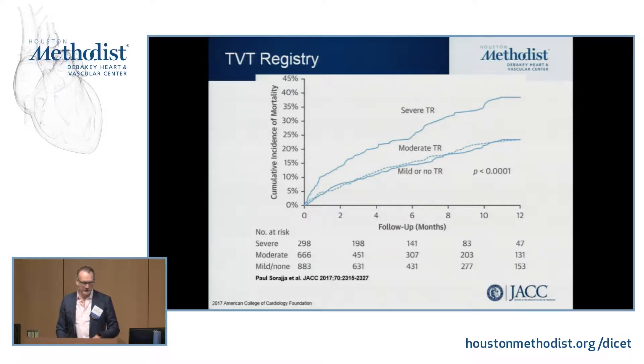Another thing we've learned from the TVT registry is the importance of concomitant tricuspid regurgitation. Because of this, people have started to target tricuspid regurgitation at the same time as treating mitral regurgitation. Specifically, if you have greater than moderate tricuspid regurgitation, you have a one-year mortality of 35% after being treated. These are all people who were treated for their mitral regurgitation with a MitraClip who had residual severe tricuspid regurgitation that was not addressed — they have a very high mortality rate.